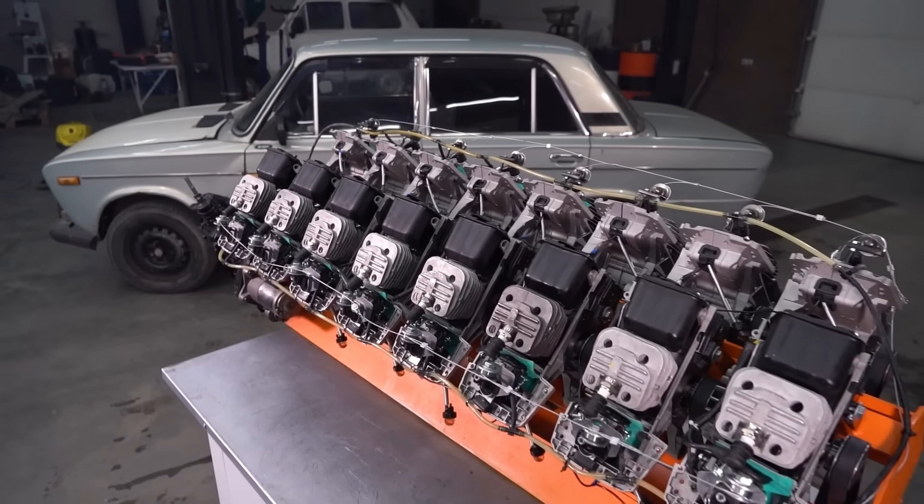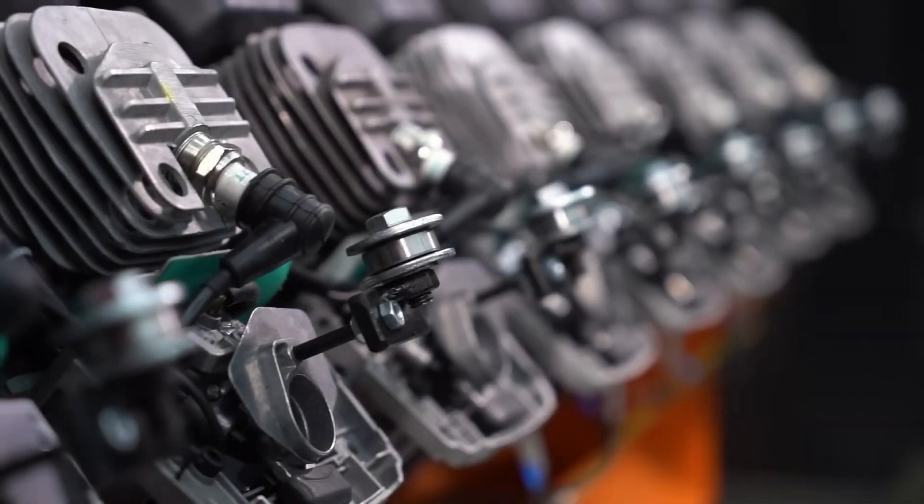By daring to challenge conventional thinking, Garage 54 has created an engine that, while quirky, is undeniably impressive. While it may never outperform a Bugatti V16 or approach the smoothness of a traditional engine, it represents the spirit of innovation that drives the automotive world forward. Let me know in the comments what you thought of this crazy engine that the mad scientists at Garage 54 built.